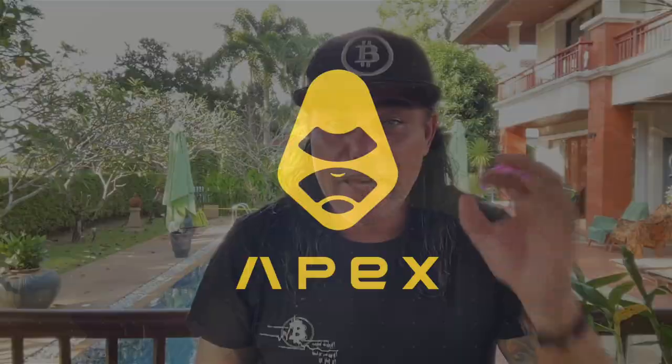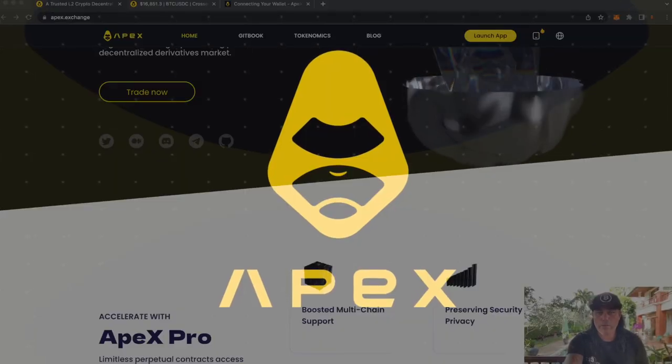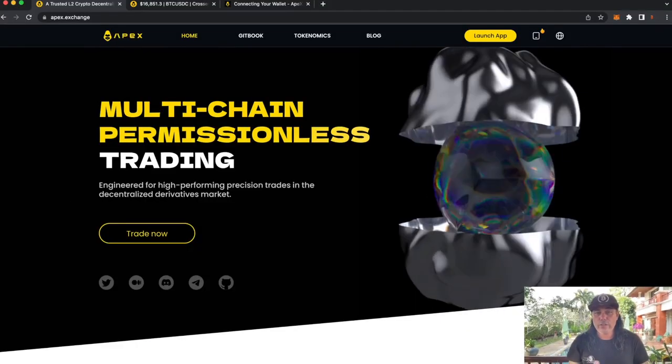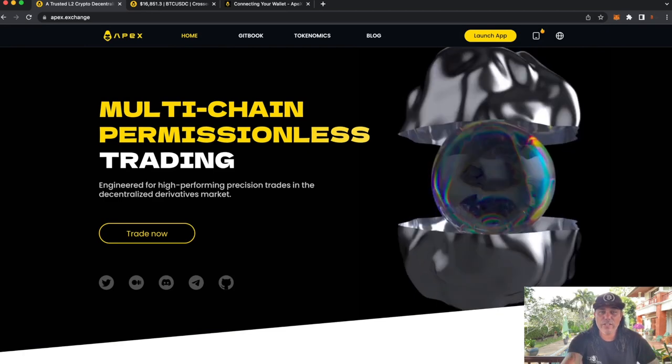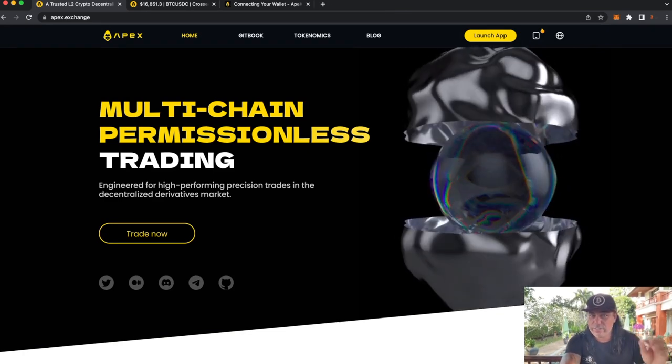The exchange I'm going to talk about today is one I've mentioned many times before because I think it's the best one out there at the moment for bitcoin trading. The name of the exchange is Apex Pro. Let's quickly look at their website. Apex Pro is a multi-chain permissionless trading platform engineered for high-performing precision trades and decentralized derivatives.